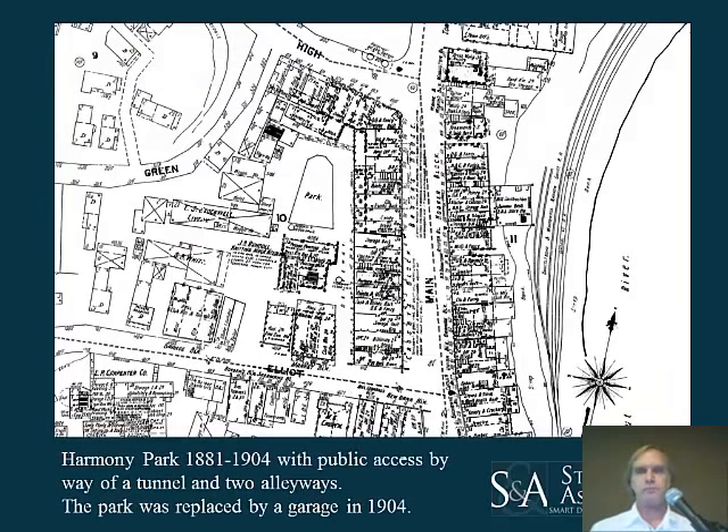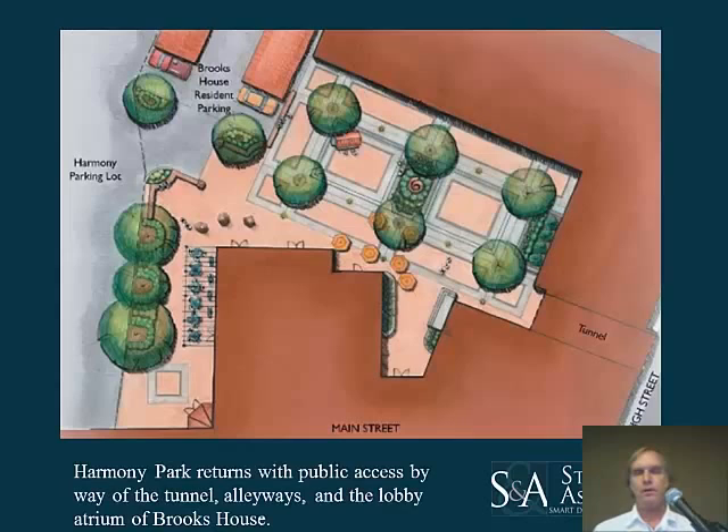There is a tunnel at the far right that connected to Harmony Park at the interior of the block behind the hotel. This is a map with the park near dead center; the hotel wraps up to the top of the page and to the right. The buildings surrounding the park are livery stable, storage, laundry, power plant, and a kitchen wing off the hotel. People could access this park through alleyways, through the hotel, and through the tunnel. In 1904, the park was built over for a parking garage and the public lost that interior space.